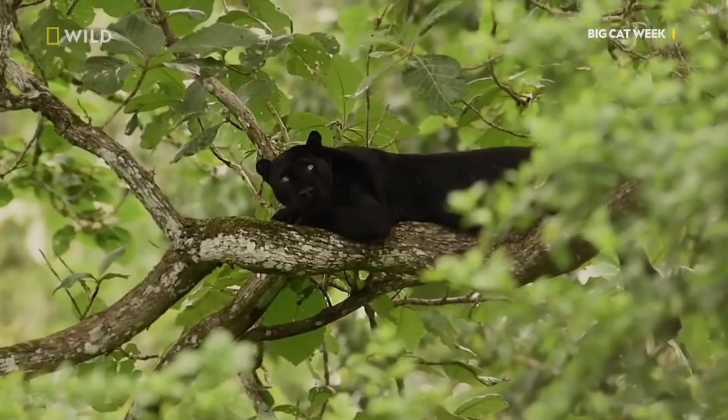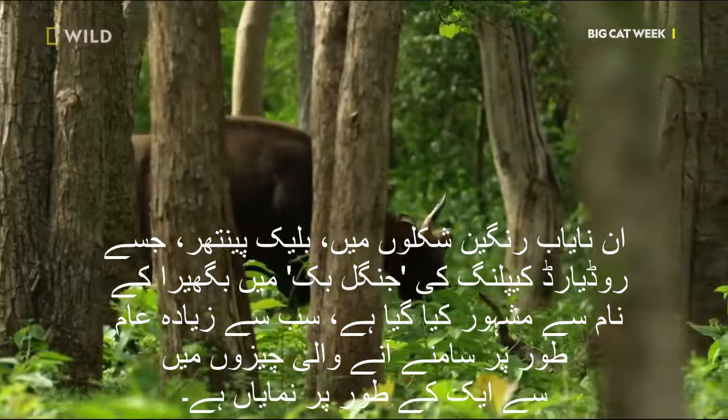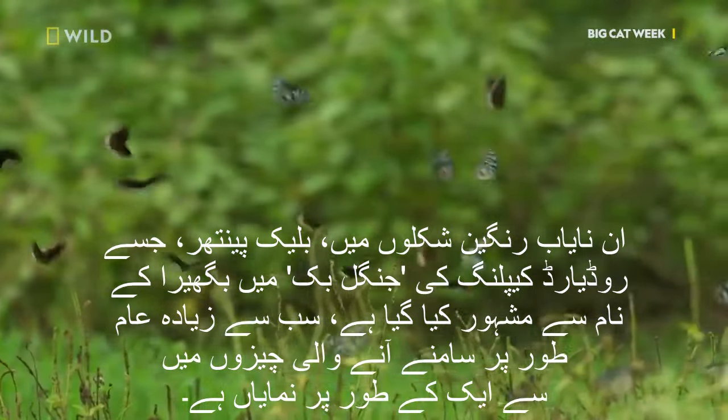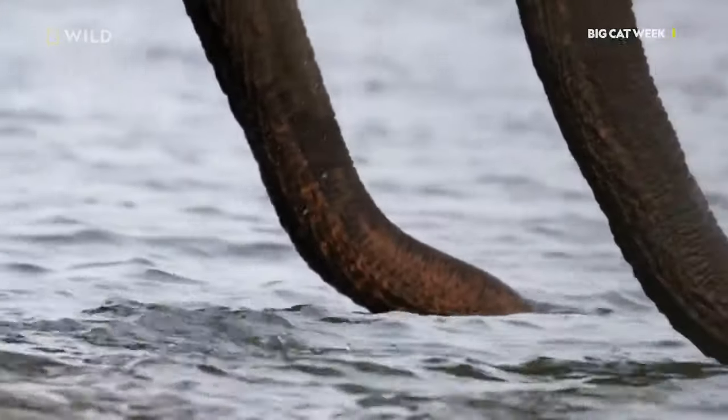Within the enigmatic forests of India, sporadic reports have surfaced of large felines, both pale and dark in color, emerging as anomalies born from recessive alleles. Among these rare color morphs, the black panther — famously immortalized as Bagheera in Rudyard Kipling's Jungle Book — stands out as one of the most commonly encountered.